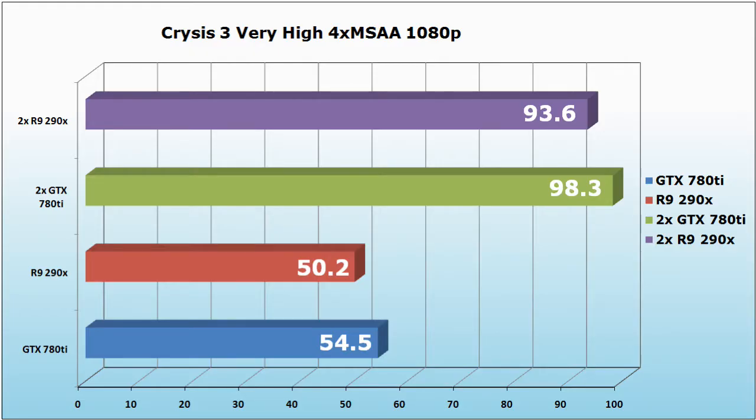Now we move on to one of the most challenging titles, Crysis 3, with settings set to very high and 4x MSAA at 1080p. The R9 290X gets 50.2 frames per second, and combining two R9 290X in CrossFire we get 93.6 FPS. The GTX 780 Ti gets 54.5 frames per second, and combining two GTX 780 Ti in SLI we get 98.3 frames per second.